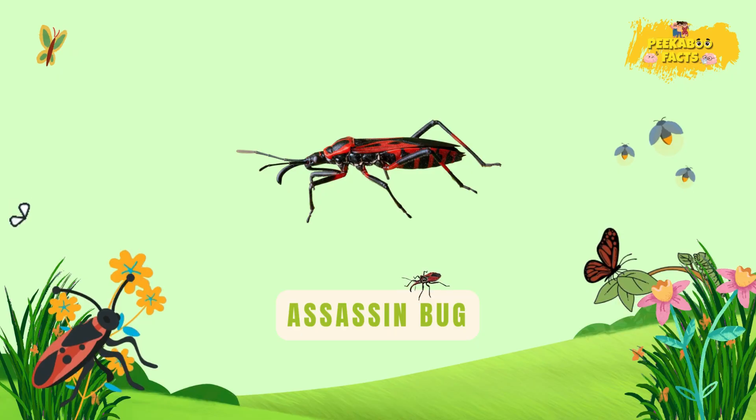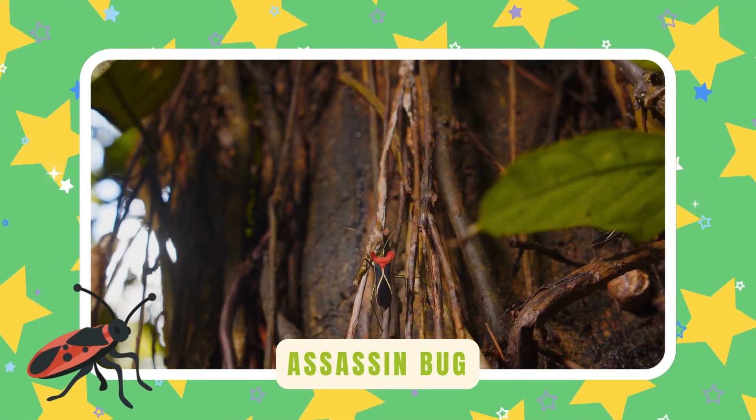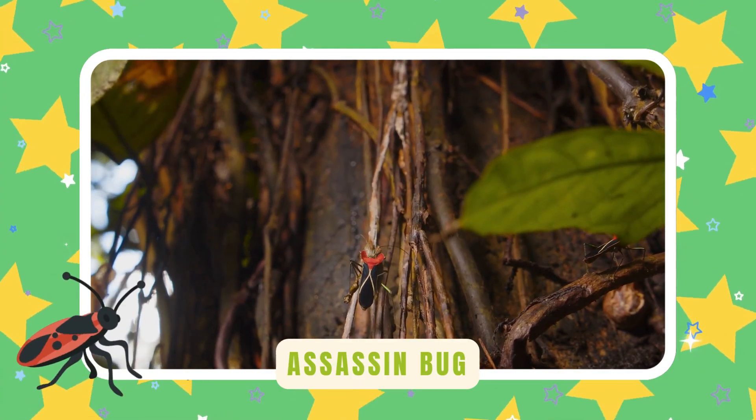Assassin bug. Assassin bugs hunt with stealth and speed. They catch other insects for food — nature's tiny ninjas.